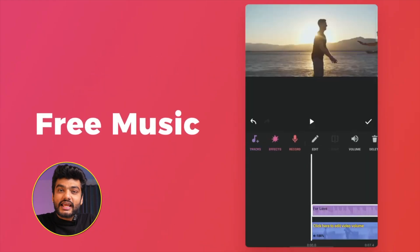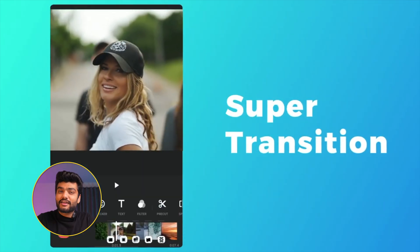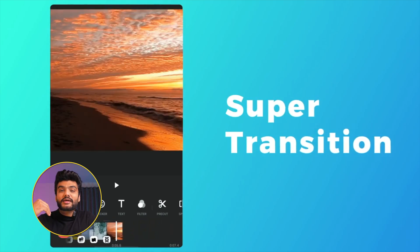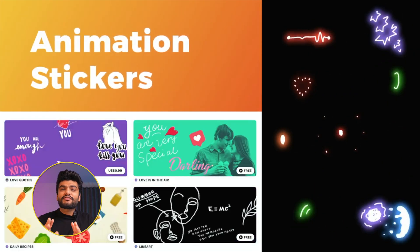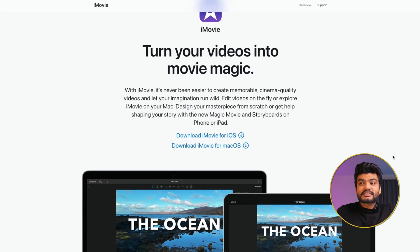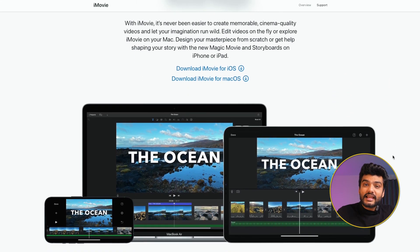For InShot, about 80% of the features — like effects and transitions — are free. If you want to take your game to another level, you can buy the premium version, but for a beginner it covers most of what you need. There's also iMovie, which is unfortunately only available on iPhone. It's free, super easy to understand, and the export time is very fast.